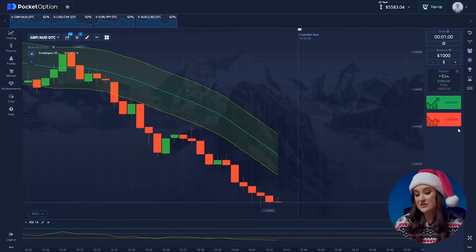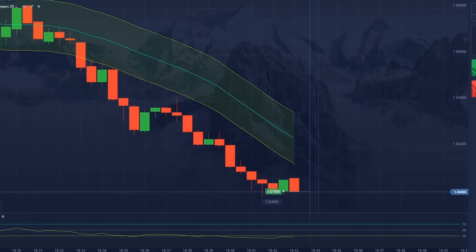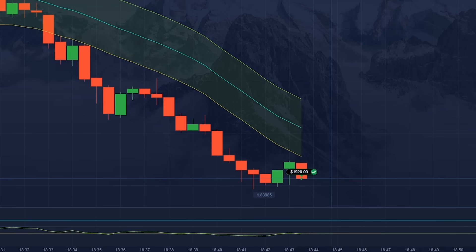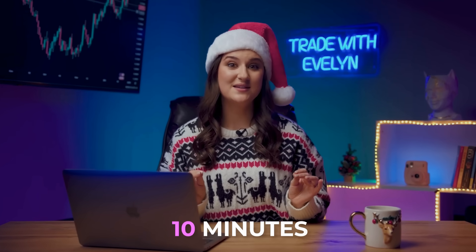I was planning to stop, but the market is doing great and I don't want to miss the opportunity to earn this last one. The upward movement is obvious because the candles are moving toward the resistance level. Pressing higher. And great! Our deposit has grown to 6,503 dollars. We spent a maximum of 10 minutes on this.